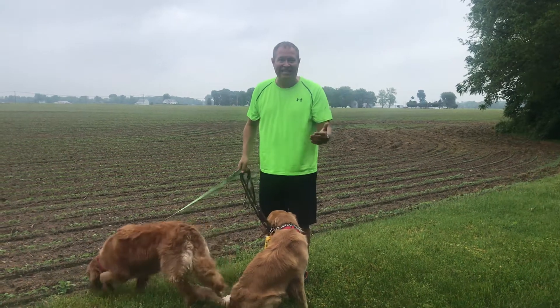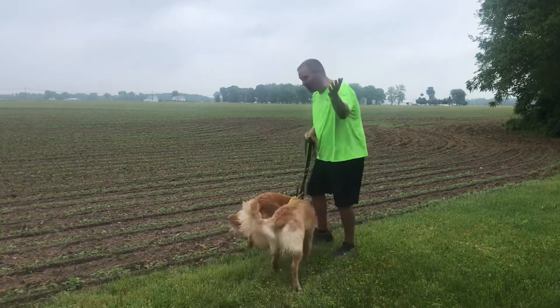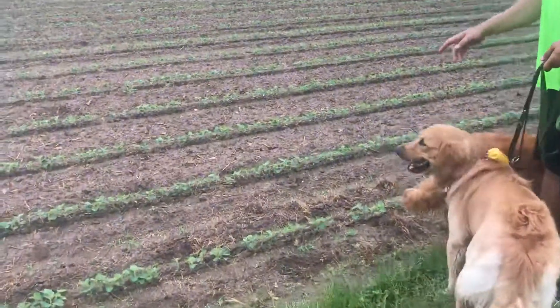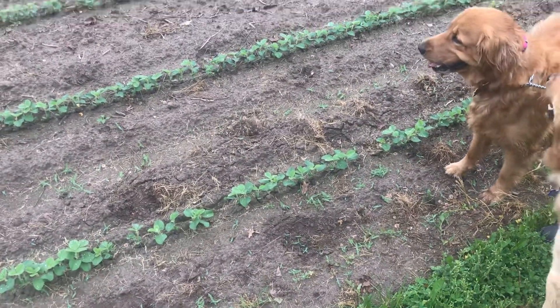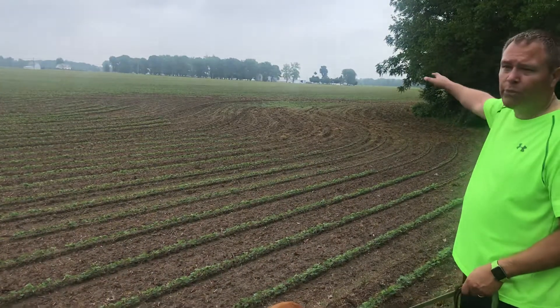Welcome to the 2018 soybean report. As you can see, these soybeans — come on over here — are in the fifth stage of the trifoliate stage, and it is nice right now. Unfortunately, over here you can see some of the brown stuff.